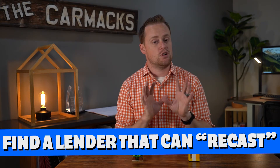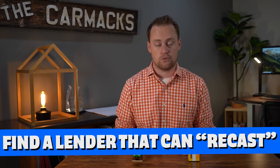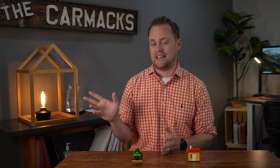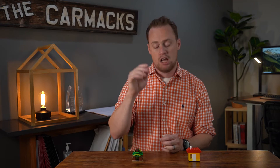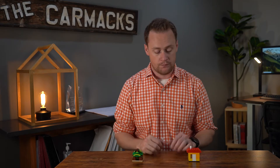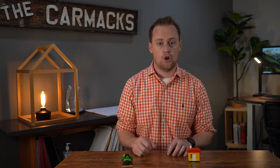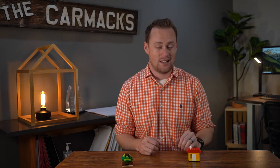Strategy number three is actually one of my favorites. It's newer and kind of rare, but if you can do it, it can be a huge game changer. That's finding a lender that can do a recast. I've got a couple in-house I can connect you with — my email is below. Basically, the lender lets you purchase the new home without having to be contingent on the current home's sale.